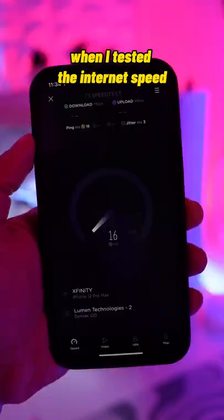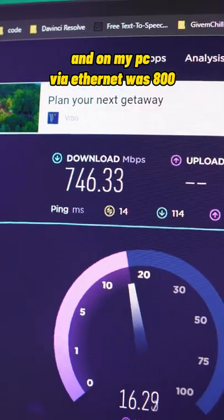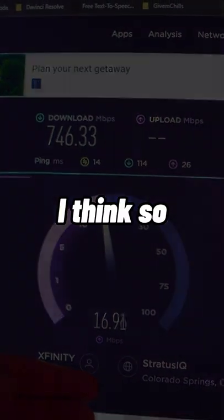I set up another unit in my setup. When I tested the internet speed, it didn't seem to be improved, but sometimes when I tested it was at 800, and on my PC via Ethernet was 800 too. So are they worth the hype? I think so.